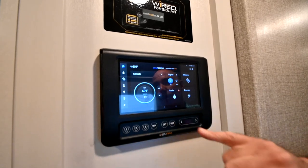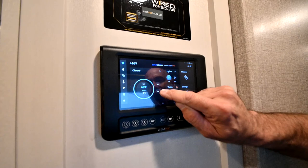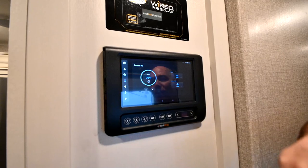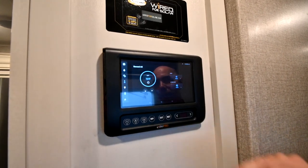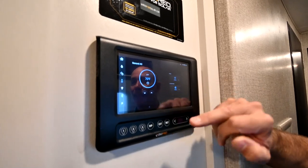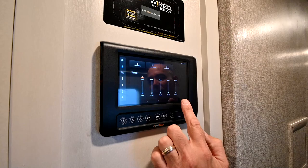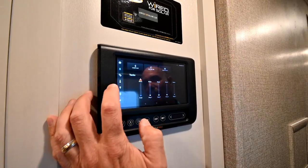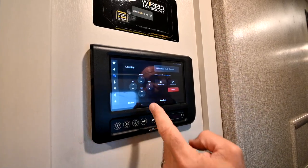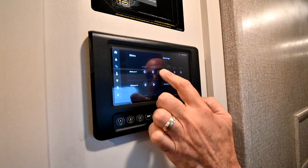Let's say we want to adjust the climate — it's just touch screen, touch up or down to adjust the temperature. This is our main AC, and you can scroll over to the second AC in the bedroom and control it the same way: cool, heat, high or low on the fan speed. Go to the droplet icon and you can check all your tank levels. The gear icon controls all your motors — your leveling motors, slide motors, all controlled here.